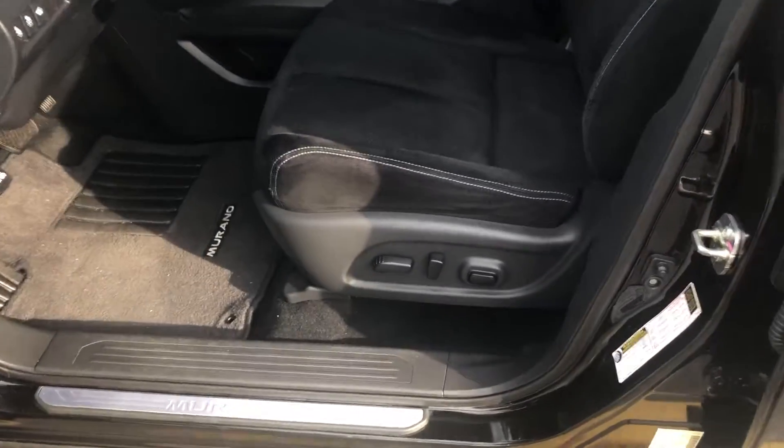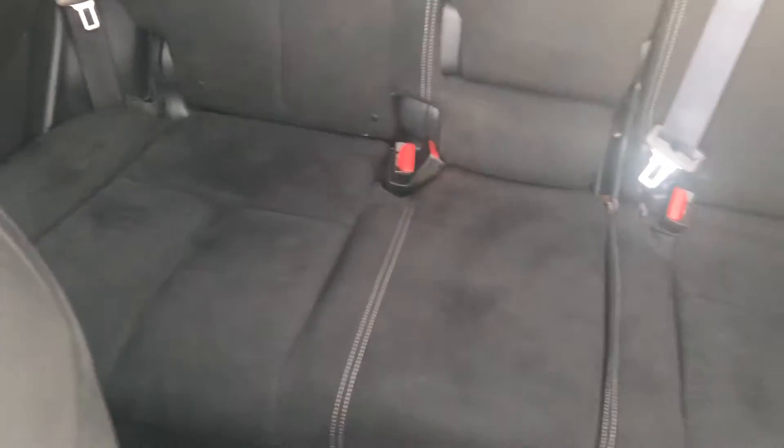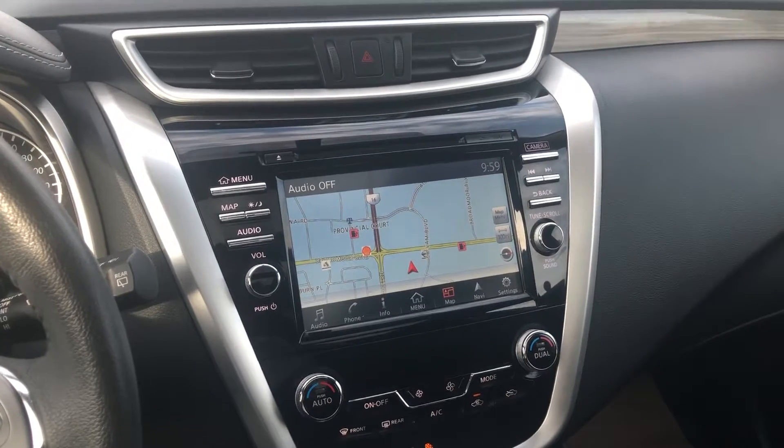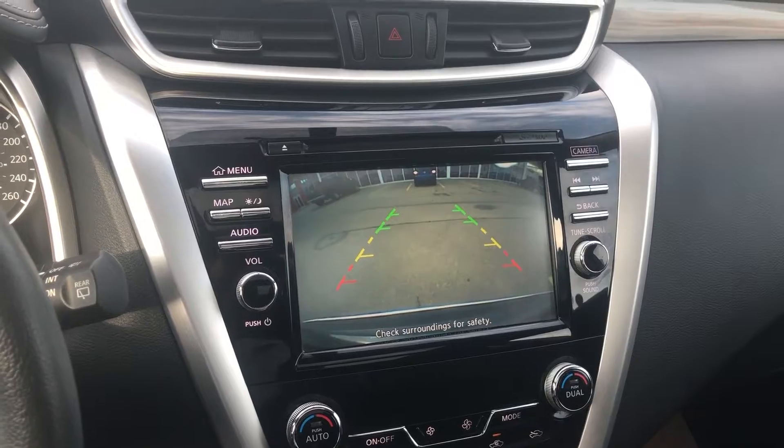This is the SV so you get these very comfortable cloth seats with power controls for the driver, lots of legroom in the back, and you also get a full panoramic moonroof. Looking at the interior, you have this big screen with a full navigation system and a backup camera.